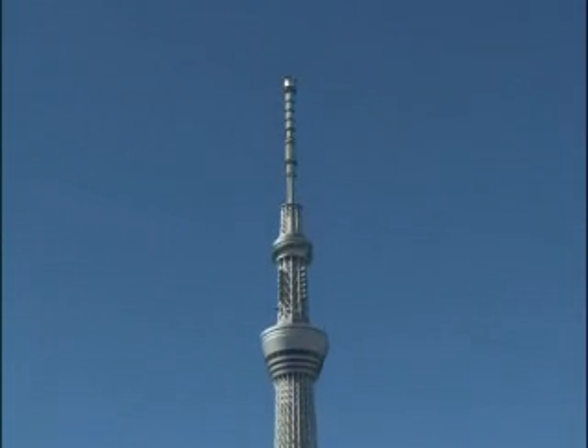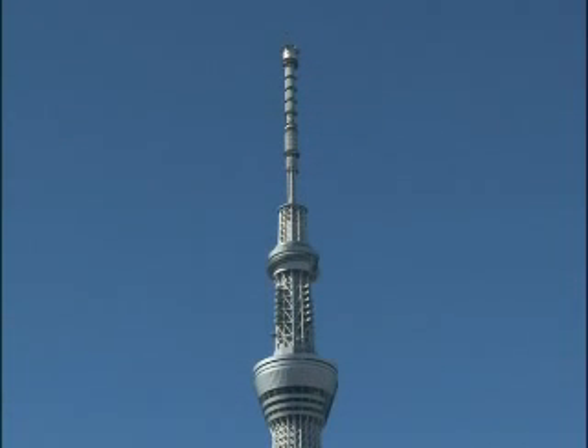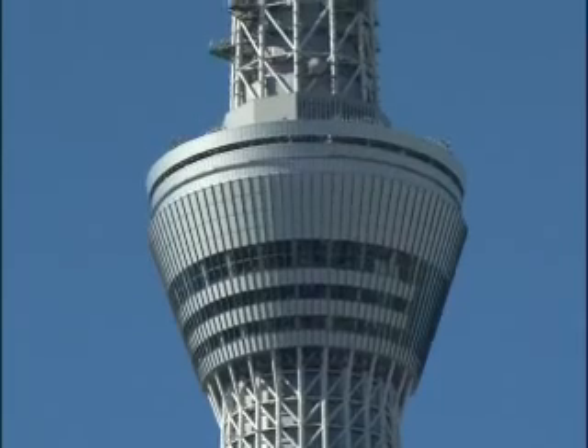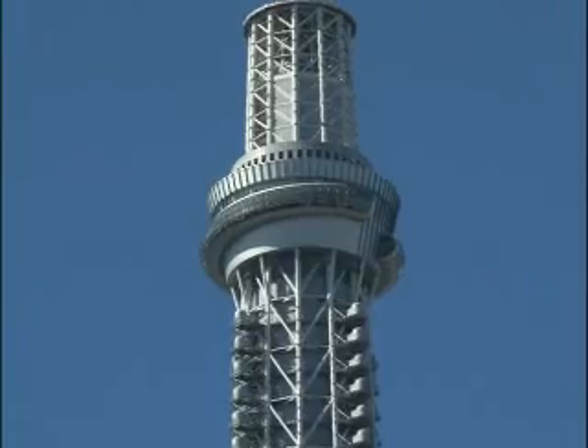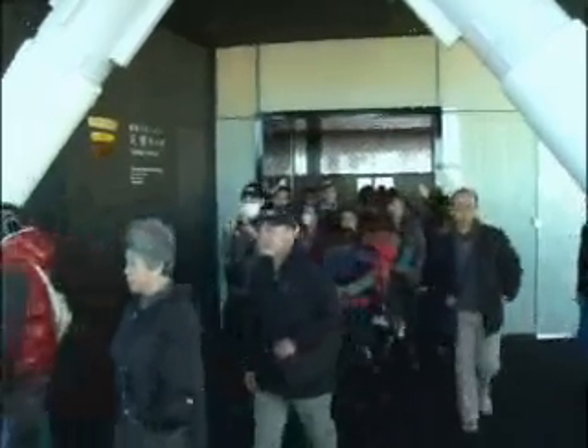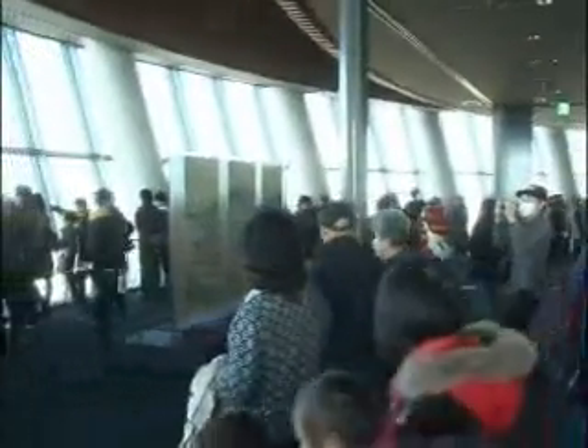634 metres tall, the tower features two observation decks, one of them a glass skywalk that spirals upward several floors. The elevator to the Tenbo observation deck carries you 350 metres skyward in just 50 seconds.